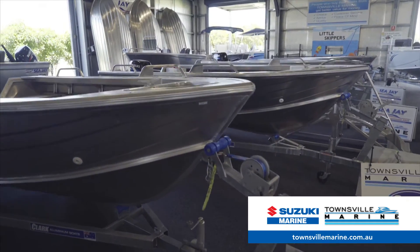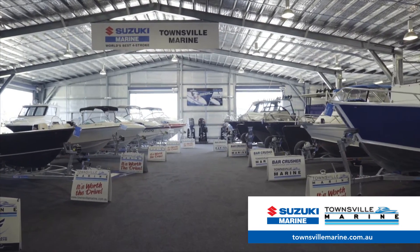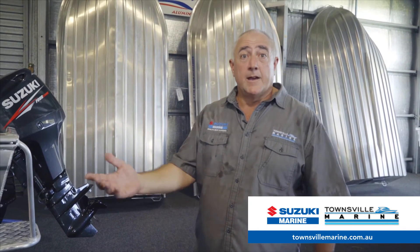Whatever you're looking for, whether it's a little tinny or a big boat, come and see us at Townsville Marine. Talk to Pete, Storm, Sean, Jenny, or if you want you can talk to me and we'll look after you and put your nice little tinny package together and get you on the water.